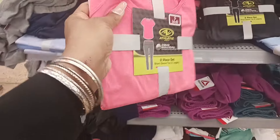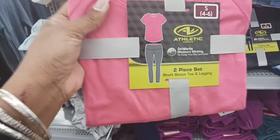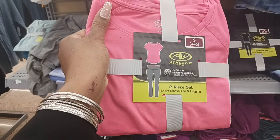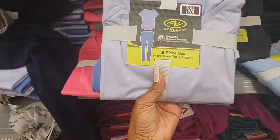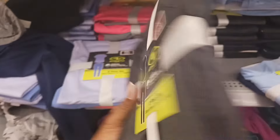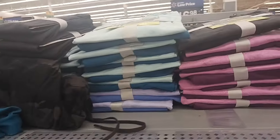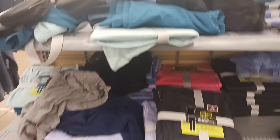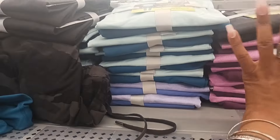Right here they have a two-piece athletic wear set — a short sleeve tee and leggings. You get the set together for $15, which is not bad. They have them in different colors: pink and gray, lilac purple, gray with black, and purple. These are nice sets for $15.